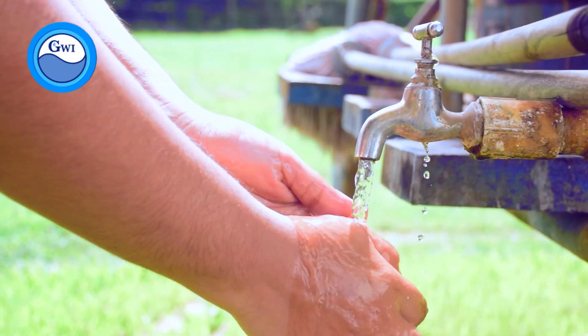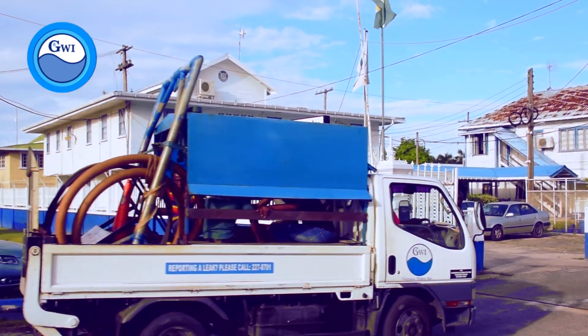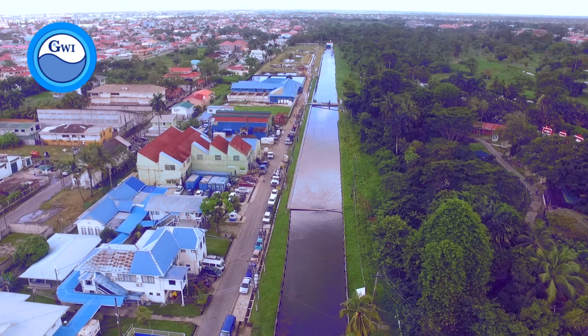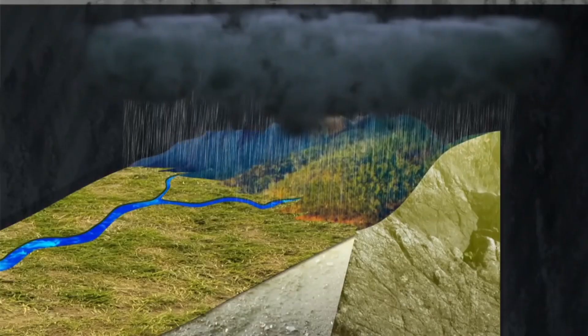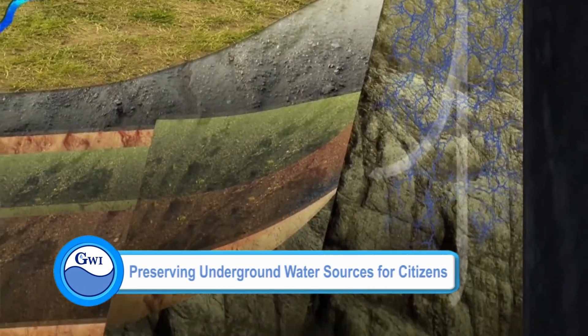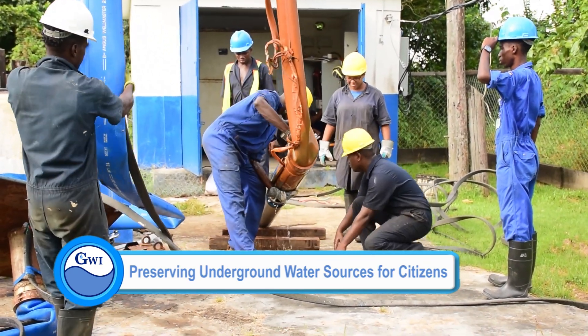However, this source is not an inexhaustible one, and Guyana Water Incorporated has recognized the need to sustain its underground water source so as to ensure a continuous supply to citizens. Therefore, the utility has collaborated with the Inter-American Development Bank to pursue actions to prepare and implement a groundwater management plan to assess the sustainability of groundwater supply in Guyana. This is being done under the Water Supply and Sanitation Infrastructure Improvement Program.